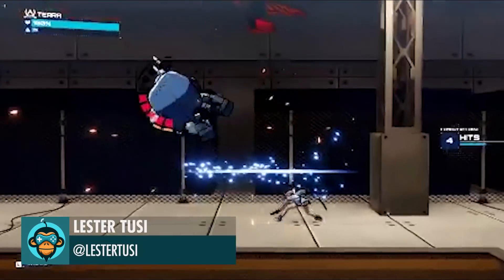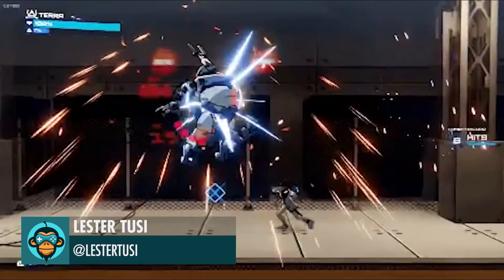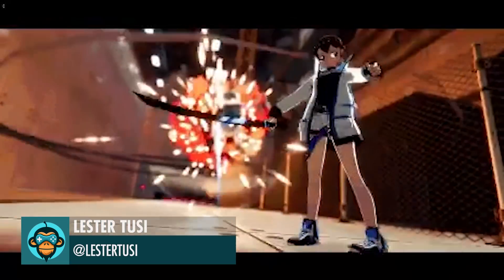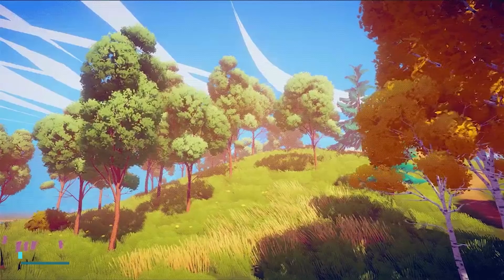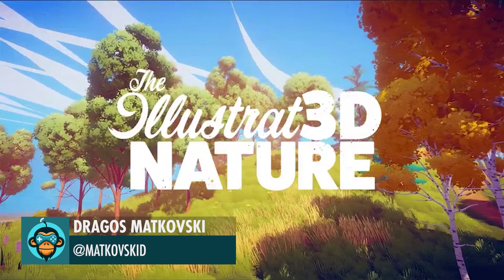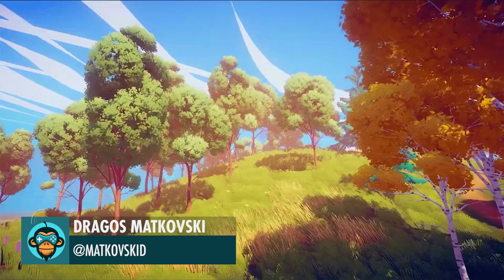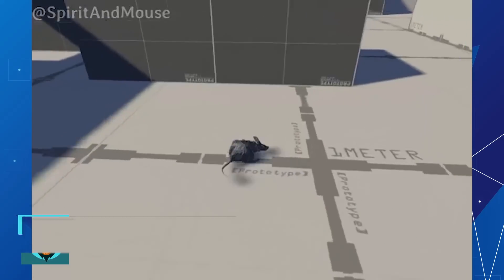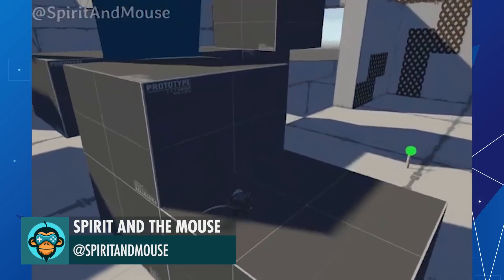5D anime style by Lester. Recommended assets that will go well with the style of illustrated nature is below, by Dragos. Lila in Training by the Spirit of the Mouse.